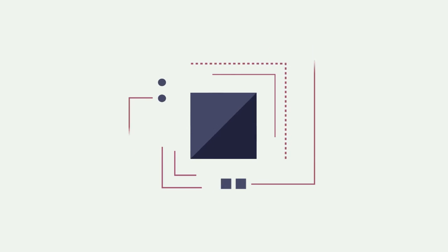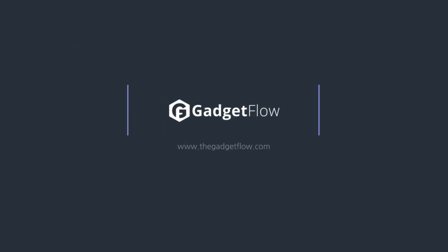Be sure to check out our full list of IKEA gadgets at thegadgetflow.com. Link is in the description.